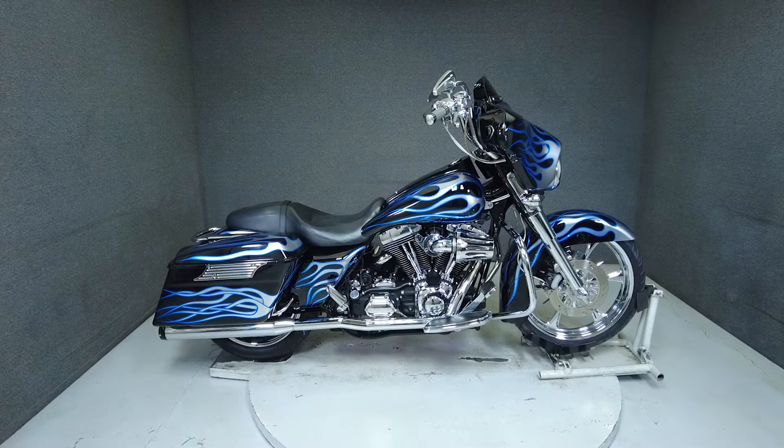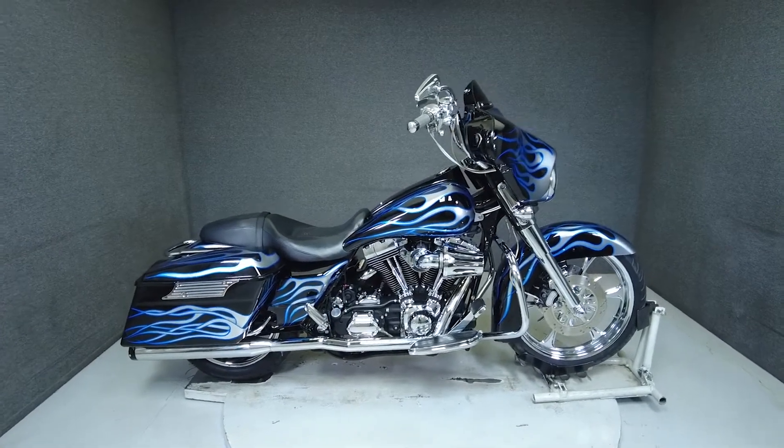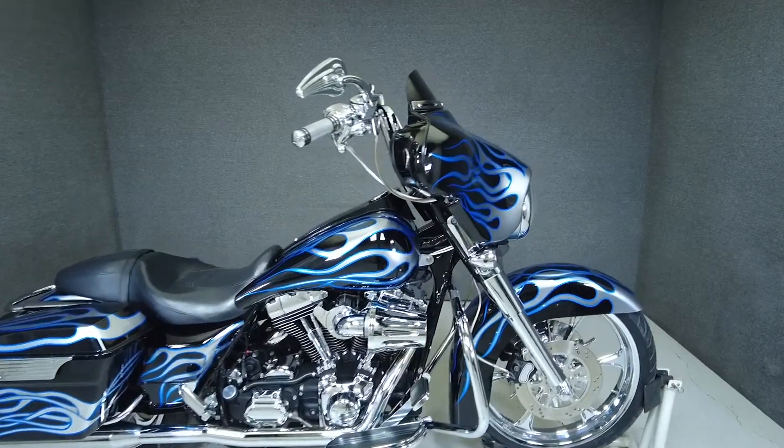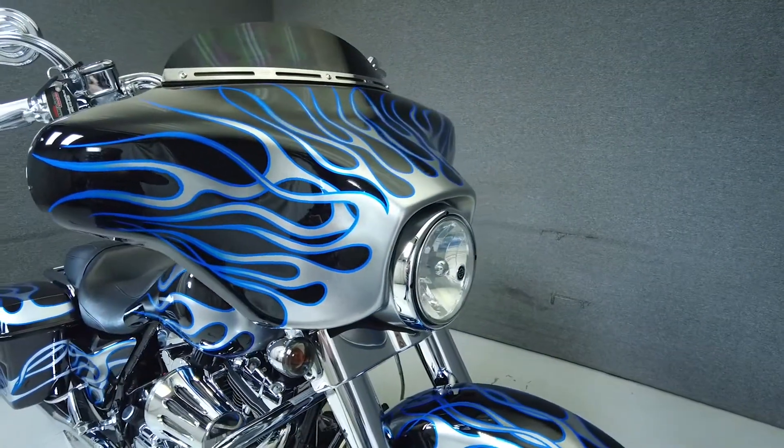Hey everyone, this is Keegan from National Powersports. This 2006 Harley-Davidson Street Glide with 27,003 miles passes New Hampshire State inspection and runs well.